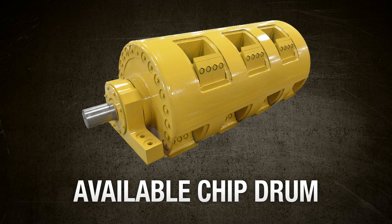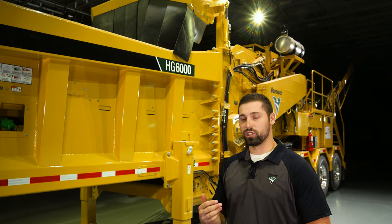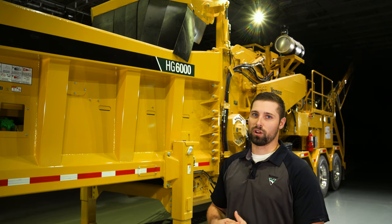You can also diversify your end product by incorporating the chip drum option. This allows your grinder to be converted into a chipper, allowing you to enter new markets for your finished products.